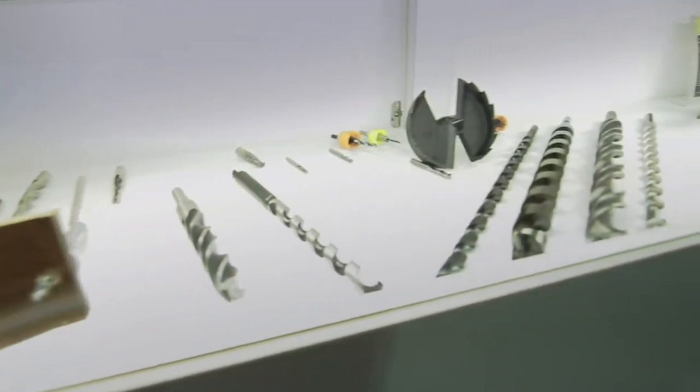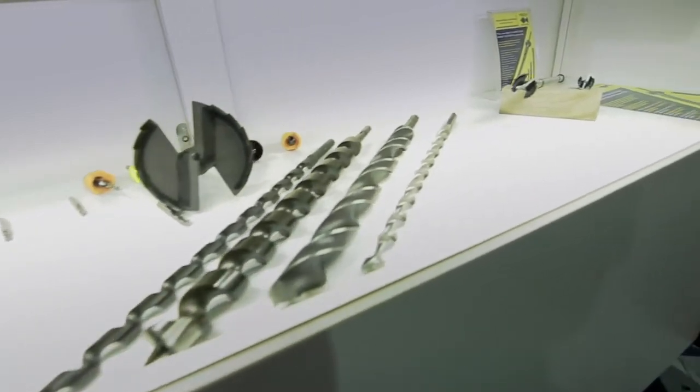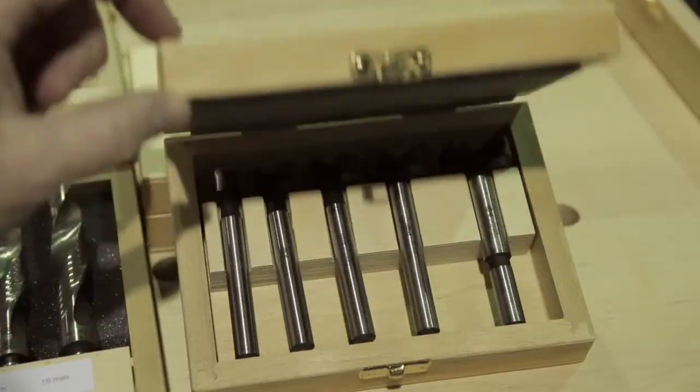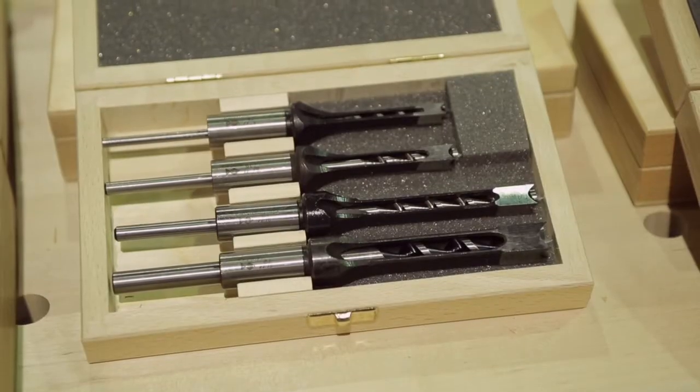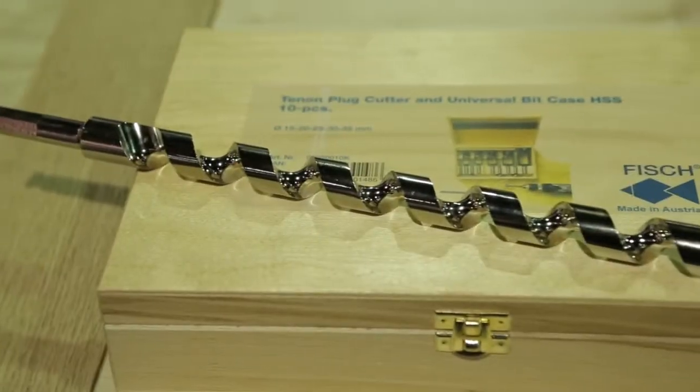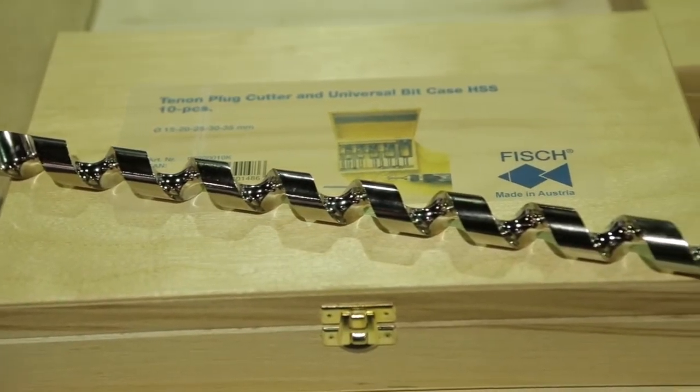FISH TOOLS is Europe's leading manufacturer of drill bits for working into wood. The company was founded in 1946 in Austria. It's still located in Austria, and we manufacture all our products in our factories in Austria, Europe. Our main goal is to produce drill bits only of the highest quality.